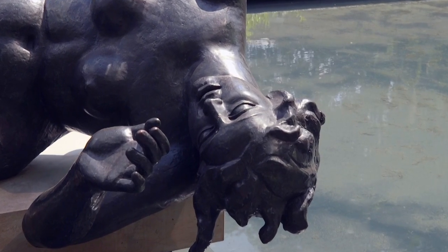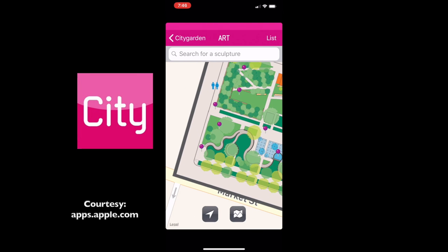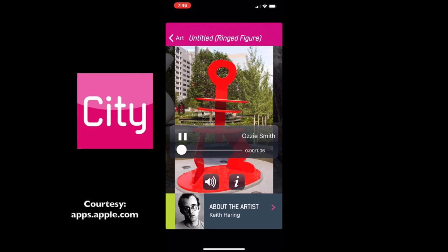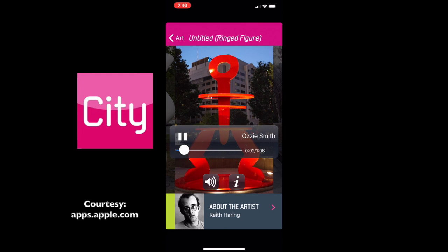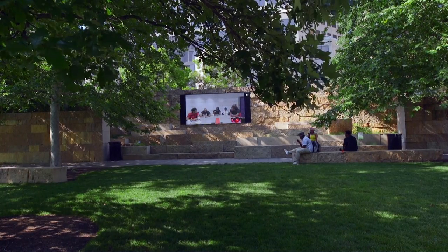That's a nice company to be in. All of which can be described to you by some familiar voices via an app. Standing 12 feet tall and painted bright red, Ring Figure is much larger than life. That's just one of the features of St. Louis' own City Garden.